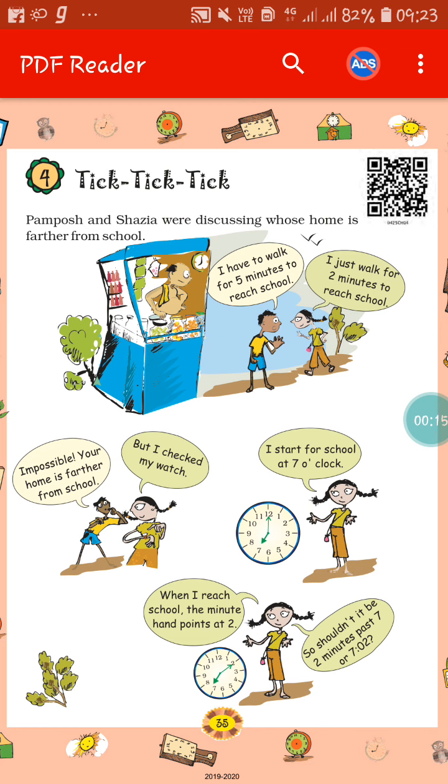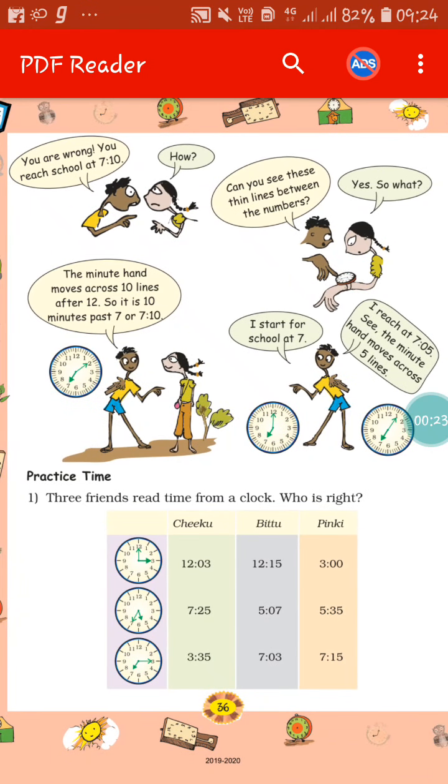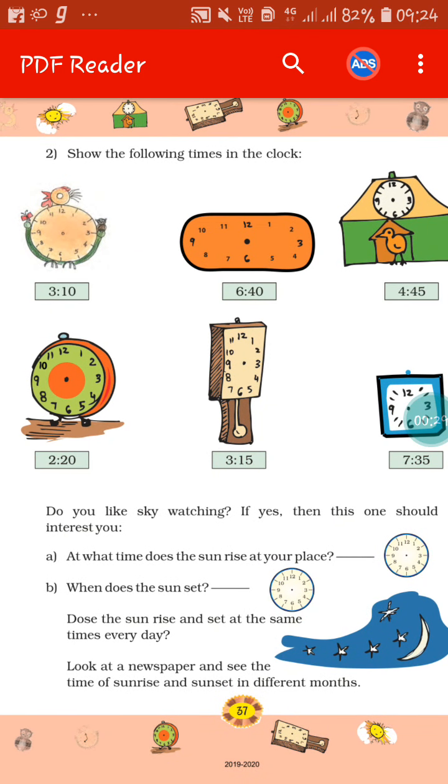As you have seen, there is a story of Pampus and Sazia. I hope you all have read this, and as we are going to solve some sums, we will directly go to the sums portion. If you go to this page, you can see there is a portion: show the following times in the clock.